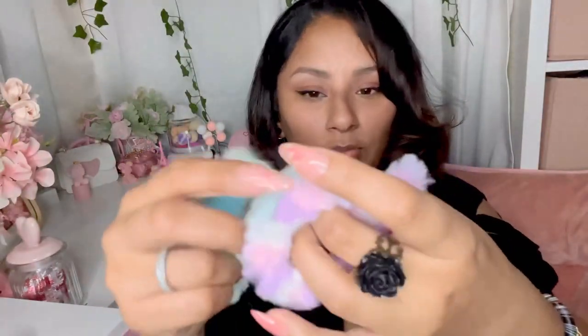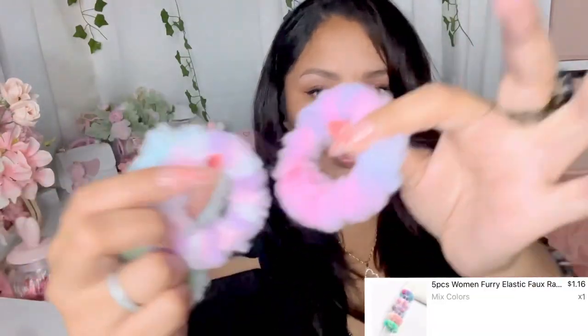The next thing I want to show y'all are these little scrunchies - it comes with five really cute puffy little scrunchies. I don't know if I'll wear them in my hair, but I like to put them on my wrist just to quickly put a ponytail in or just because they're so cute. I want to put these in my little scrunchie collection.